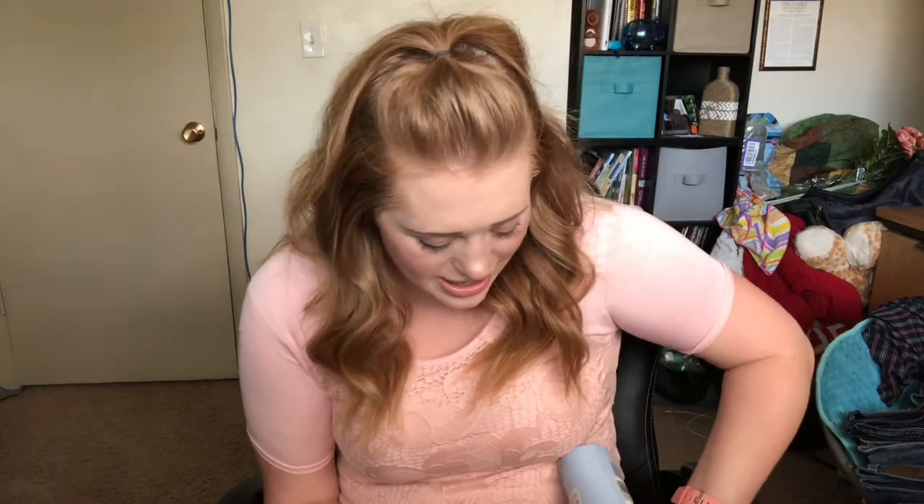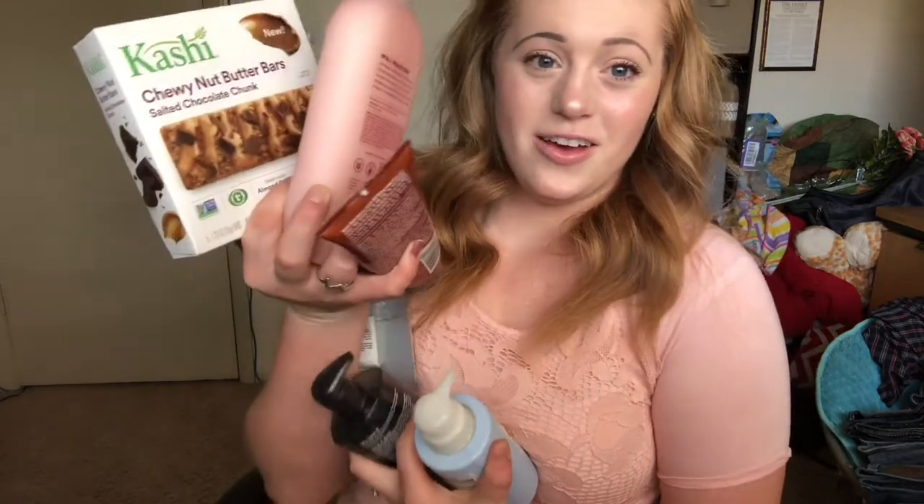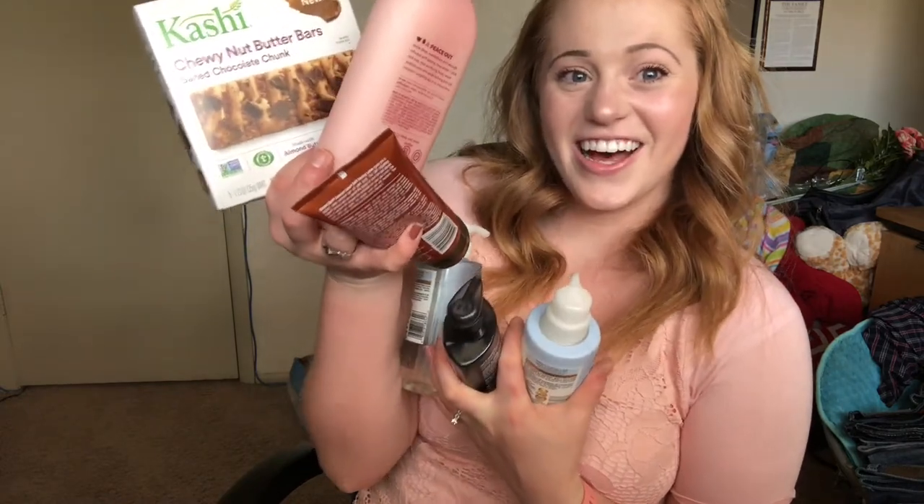Alright guys, I am back. I unloaded all the grocery bags and I have all the things. Hopefully everyone can see everything — all the things we're going to try out this week.